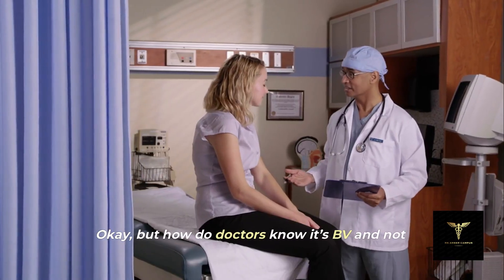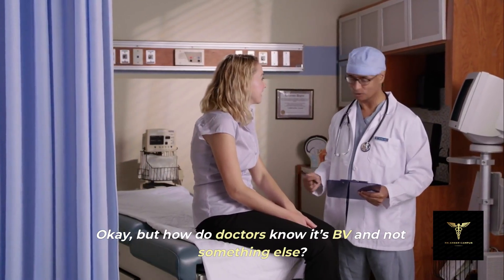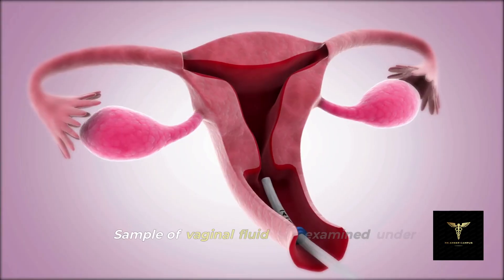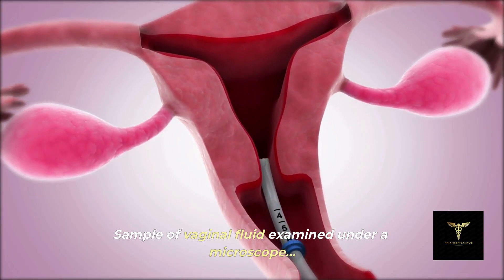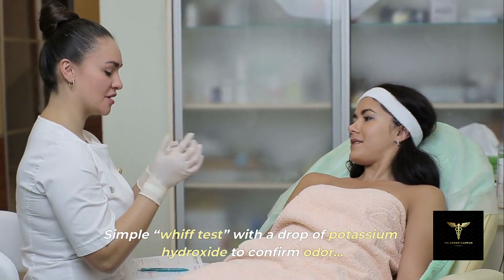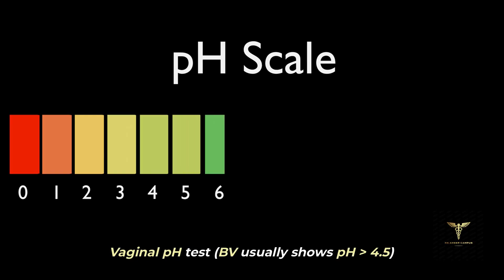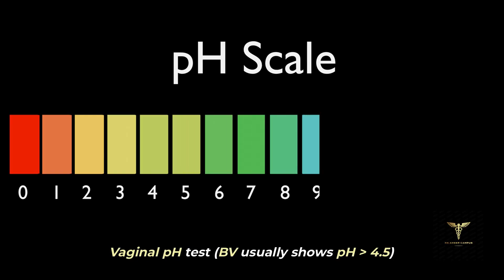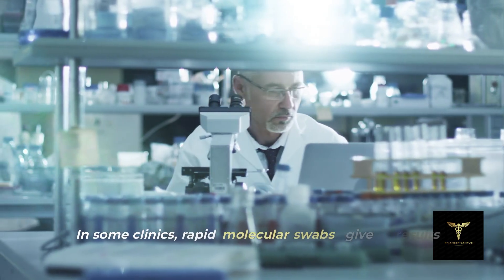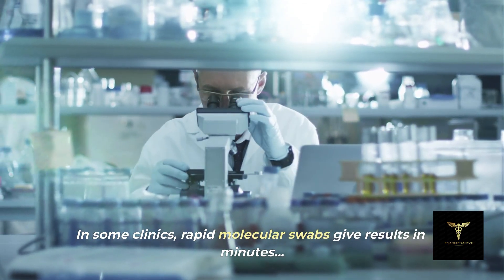How do doctors know it's BV and not something else? Discussion of symptoms and a pelvic exam. A sample of vaginal fluid examined under a microscope. A simple whiff test with a drop of potassium hydroxide to confirm odor. A vaginal pH test — BV usually shows pH above 4.5. In some clinics, rapid molecular swabs give results in minutes.